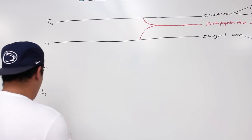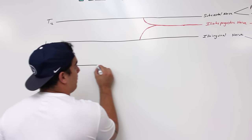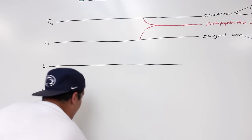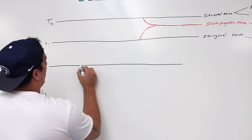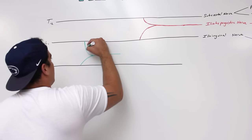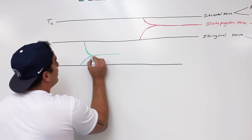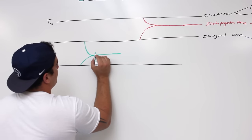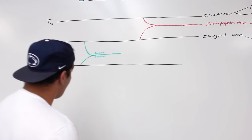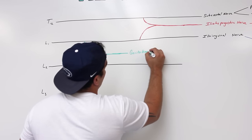Now we're going to come to the next branch which is going to be called the genitofemoral nerve. If I bring L1 and L2 together, this is going to form another nerve coming off of the anterior division of the lumbar plexus. This nerve is going to be specifically called the genitofemoral nerve.